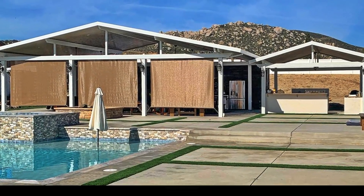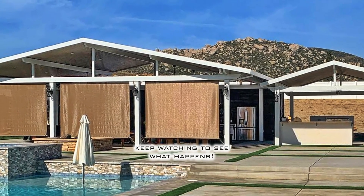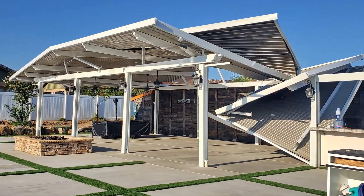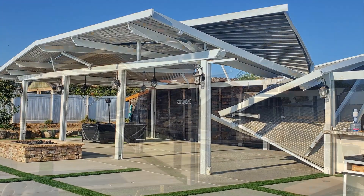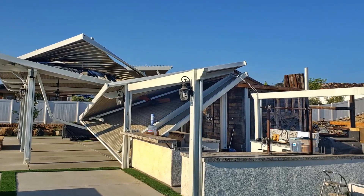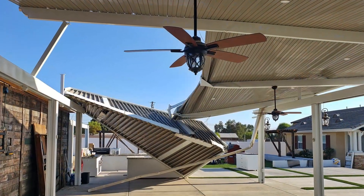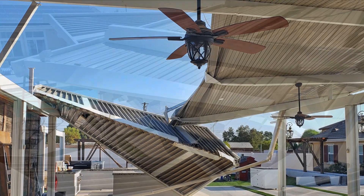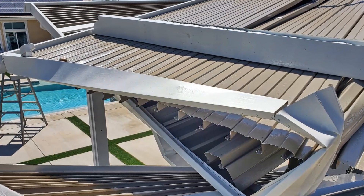Watch in disbelief. You will see the shocking reality of construction gone wrong. To be clear, Aluma Wood is an exceptional outdoor product. The sole cause of this catastrophic failure was entirely due to improper installation. Numerous errors were committed by a licensed contractor who lacked the necessary skills to properly install this product.